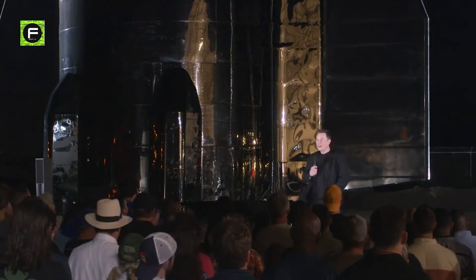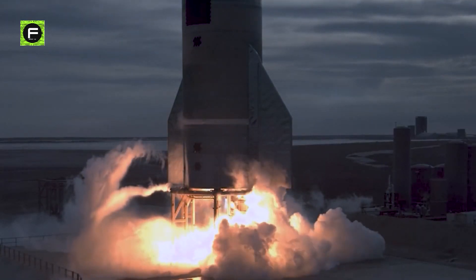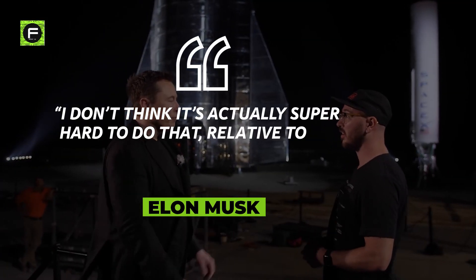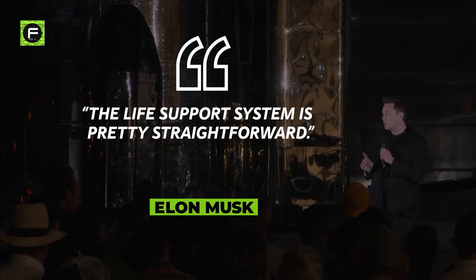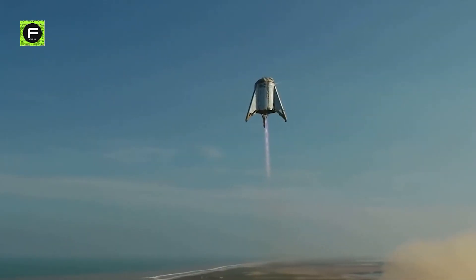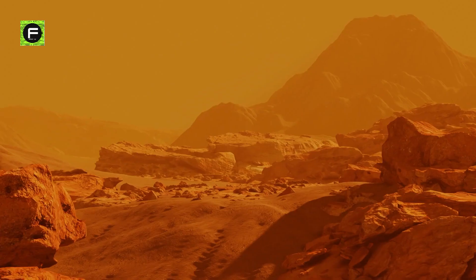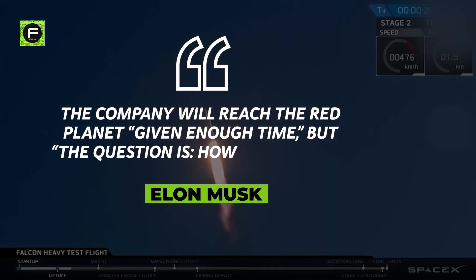The SpaceX CEO was questioned during his most recent presentation about the sorts of life support systems that Starship would utilize. "I don't think it's actually super hard to do that, relative to the spacecraft itself," Musk said. "The life support system is pretty straightforward." In the near term, SpaceX plans for Starship to fly missions to low-Earth orbit and then to the moon, but Mars remains Musk's long-term goal. The company will reach the red planet, given enough time, Musk said.